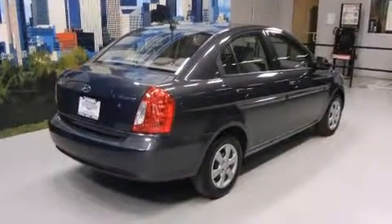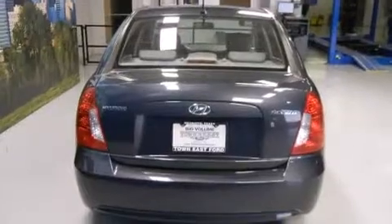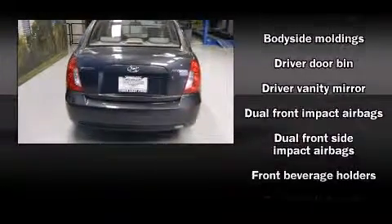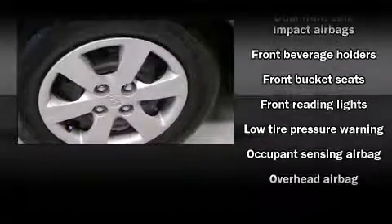It features an automatic transmission, front-wheel drive, and an efficient four-cylinder engine. Top features include a split folding rear seat, a tachometer, variably intermittent wipers, and much more.